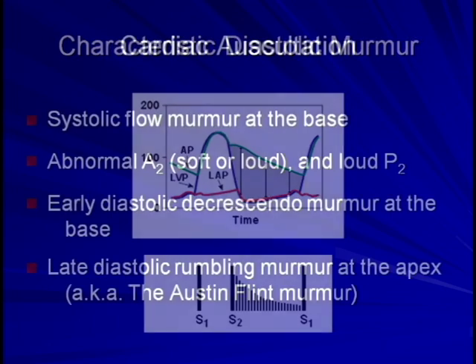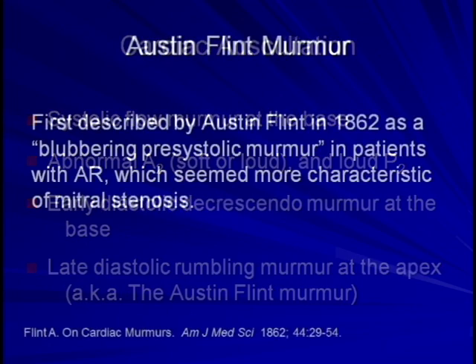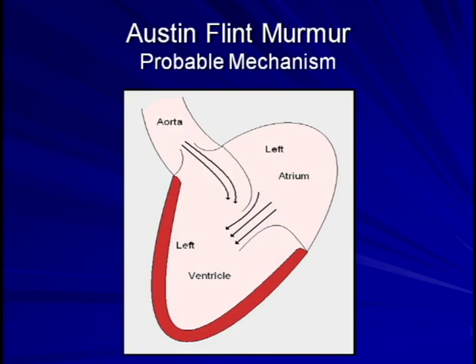Finally, the least common abnormality to auscultate is a late diastolic rumbling at the apex. This murmur sounds like mitral stenosis, except that the patients in whom it occurs have morphologically normal mitral valves. This is the Austin-Flint murmur, named after the physician who first described it as a blubbering pre-systolic murmur. Flint's original explanation, which is still the leading theory, is that the regurgitant jet impinges on one of the mitral valve leaflets, preventing it from fully opening and thus creating a functional mitral stenosis.